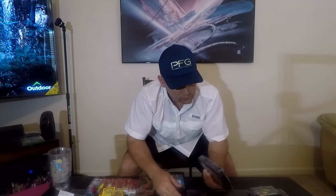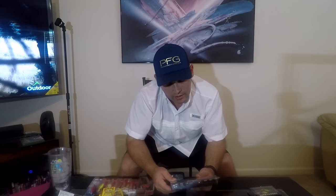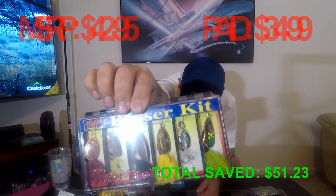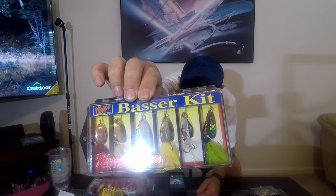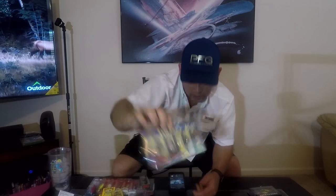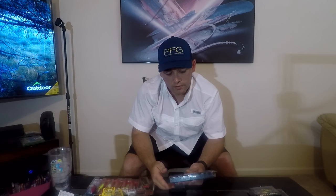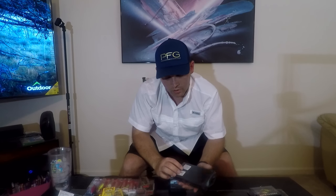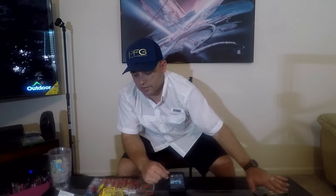I also picked up this little kit called the MEPPS World Number One Basser Kit. It's a set of six lures and they all have teasers on them. I've never heard of this brand before, so we'll see if they work — but they should.